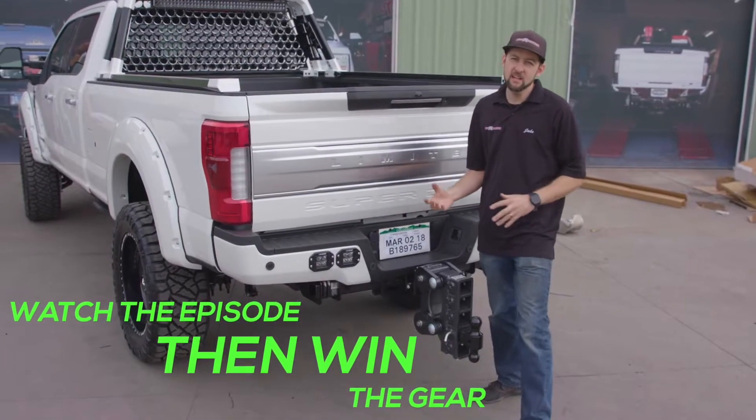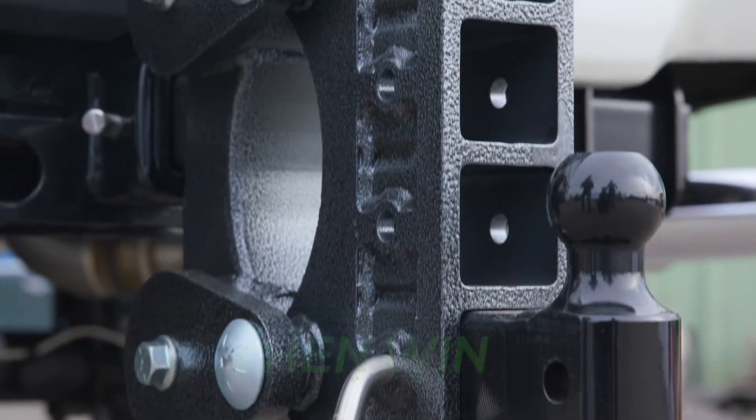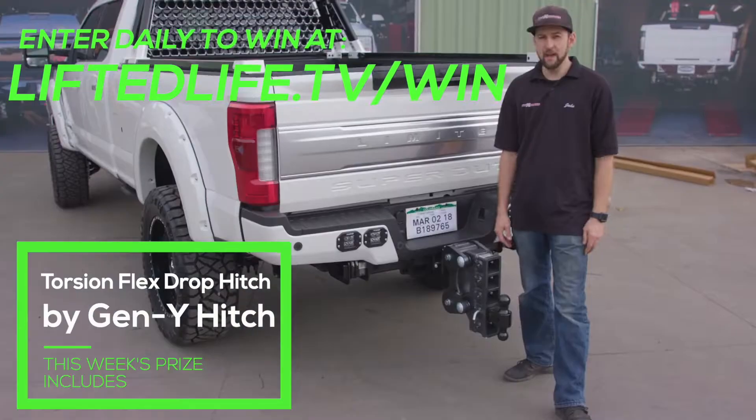Gen Y Hitch — phenomenal company. I've been using it on my truck for a couple years now. It's a two and a half inch receiver with a 10 inch drop, and it's good for 21,000 pounds.